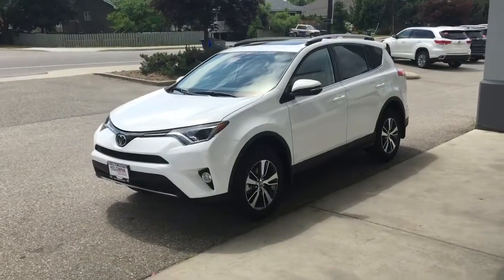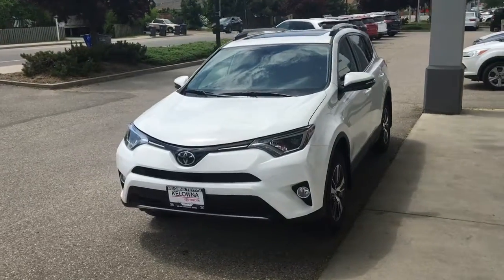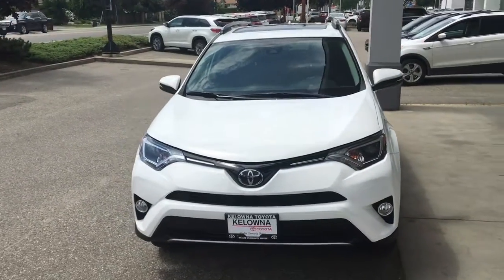From the driver's side, the well-equipped RAV4 XLE has a fresh modern design with integrated turn signals in the mirrors, fog lights and LED running lights.